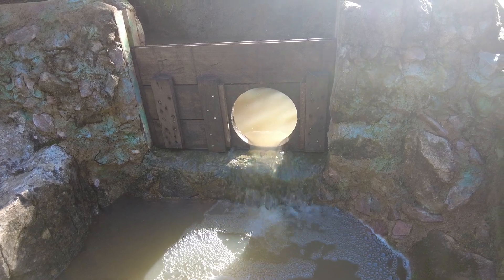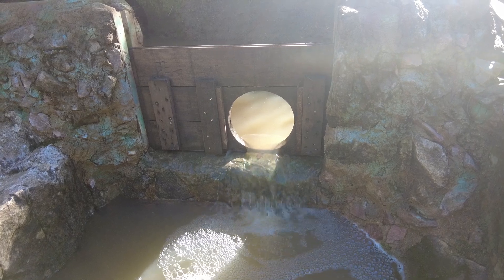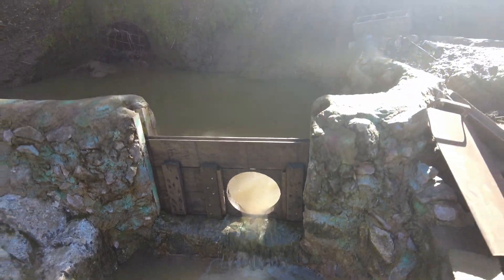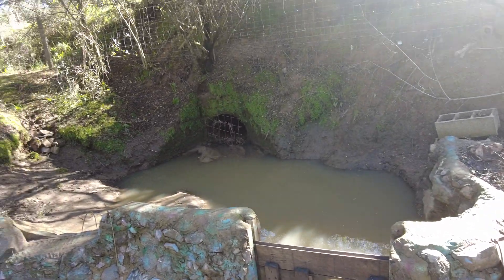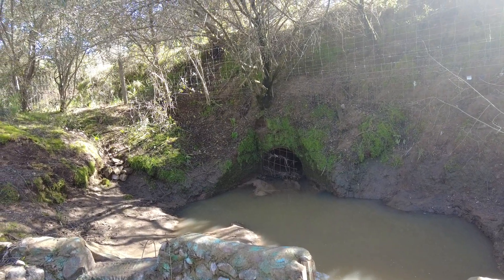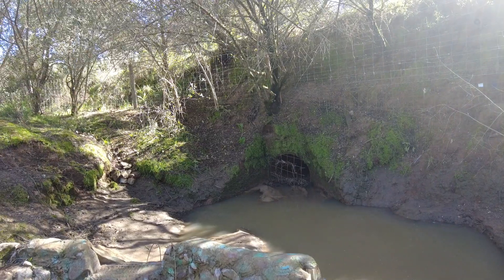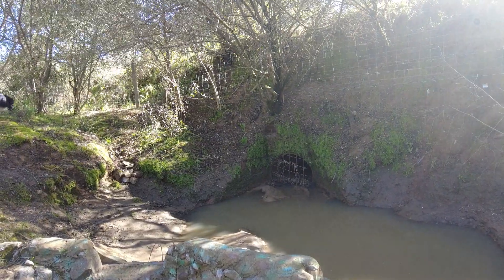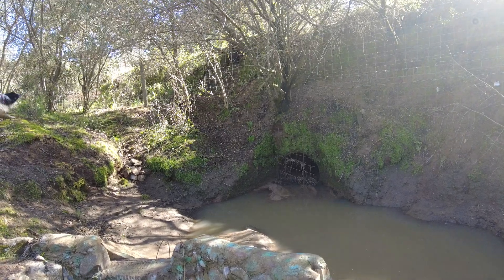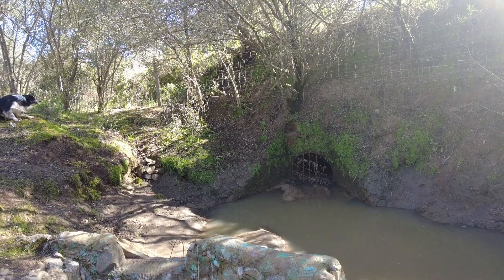Welcome to the Suerte del Molino farm in Andalusia, Spain. We have flowing water. This is the top of the creek — a culvert. I still don't understand how a culvert can be placed under a road in a creek, but this is how I receive it and I'll have to live with it.